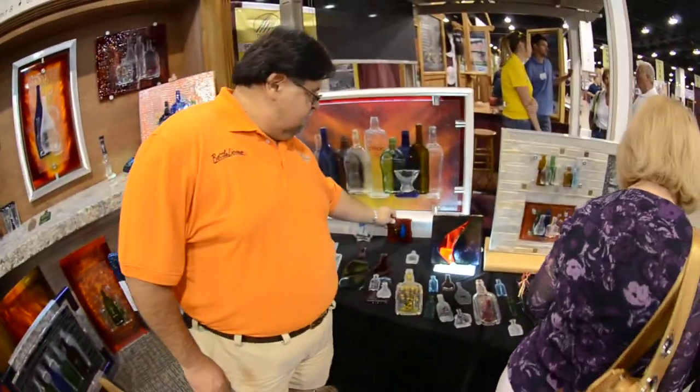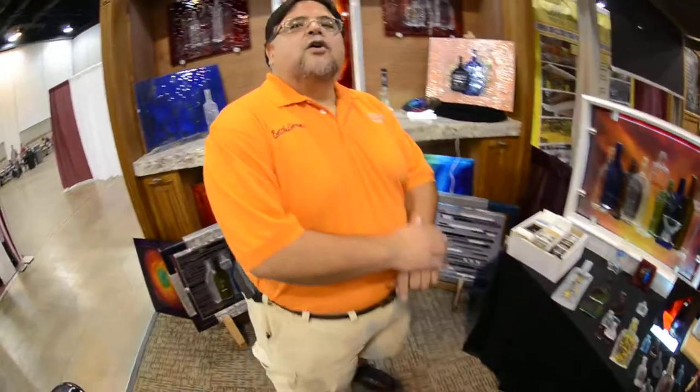So when it comes time that we have to have one of these for ourselves, where do we go? We're going to call Tiny's Granite Works at 720-898-8496.